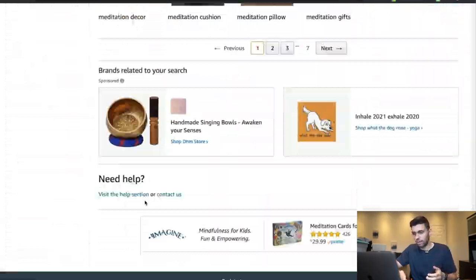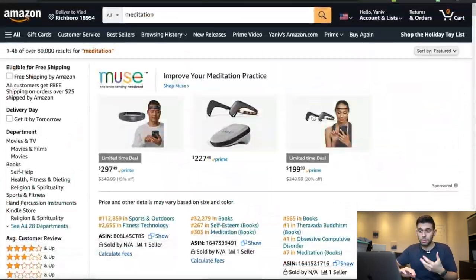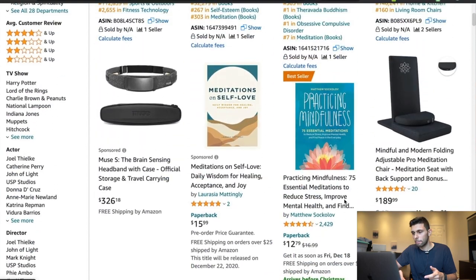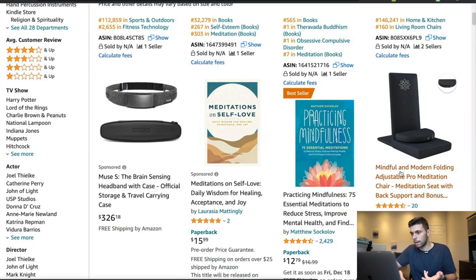I actually do this a lot — whatever brand I'm looking for, the first thing I do is type in the main niche and just go through it, looking at different products that show up. Obviously some things are super competitive with 7,000 or 3,000 reviews. But right at the top we have this mindful and modern folding adjustable pro meditation chair with only 20 reviews at $189. You want to look between the $25 and $50 price point — this is a bit too expensive — but I'll open it in a new tab.